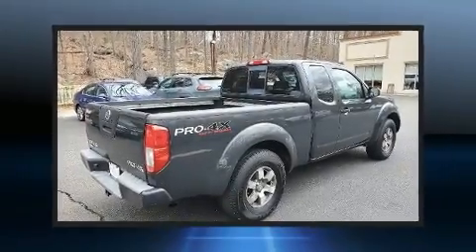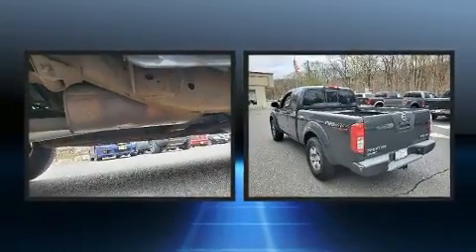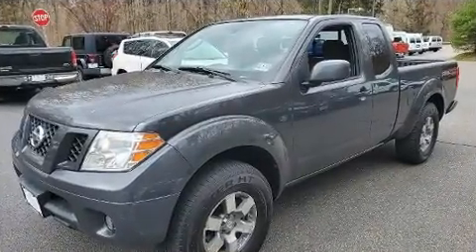Treat yourself to a test drive in the 2010 Nissan Frontier. This four-door, four-passenger truck provides exceptional value. It features an automatic transmission, four-wheel drive, and a four-liter, six-cylinder engine.